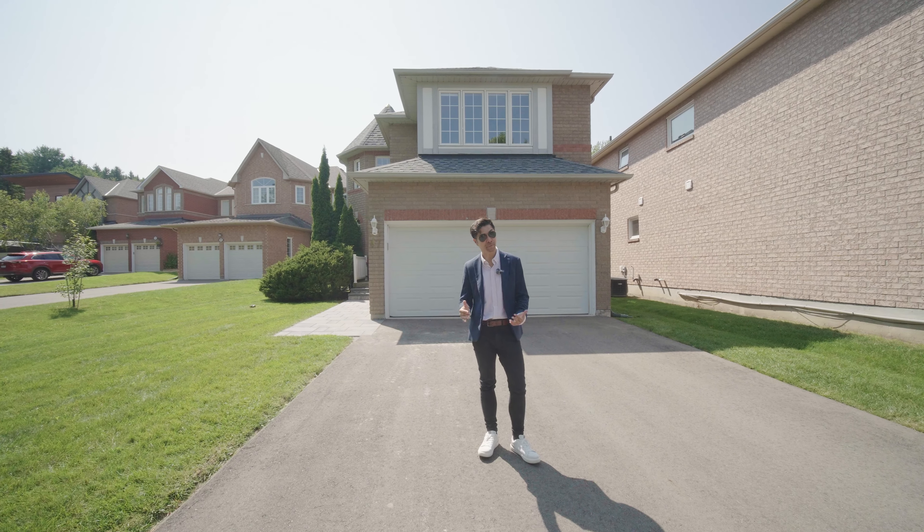Thank you for joining me on the tour of this beautiful home. If you want to find out more about 87 Stemmle Drive in Aurora, definitely use the information in the description to reach out to me. And don't forget to subscribe and like this video if you want to see more amazing listings coming up soon.